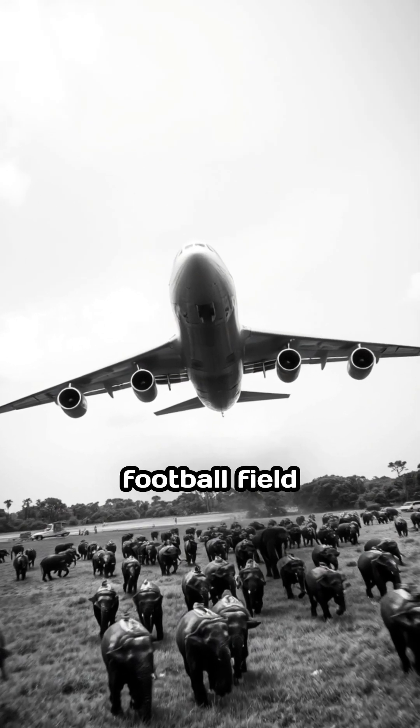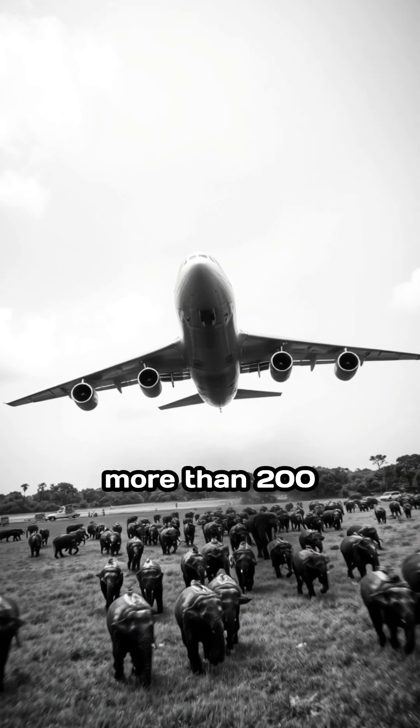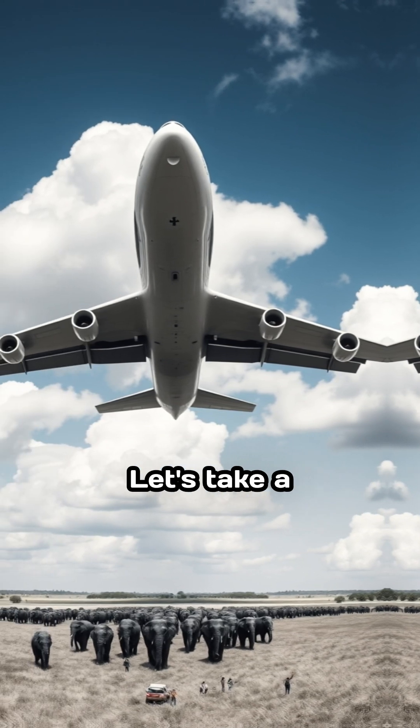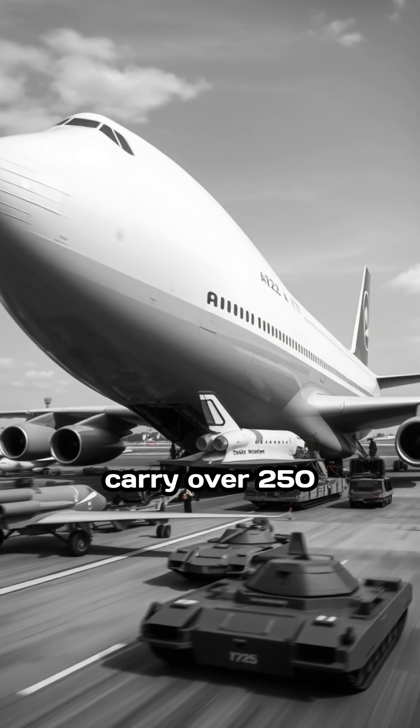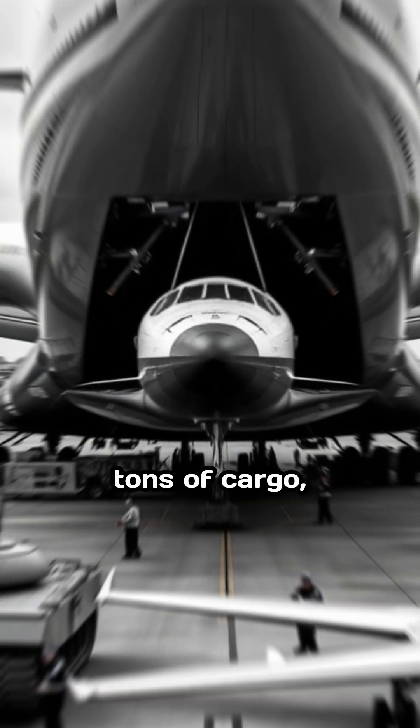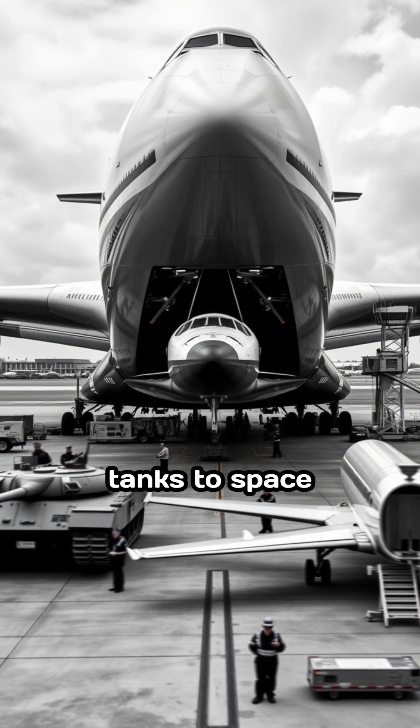Ever wonder how a plane the size of a football field carries cargo that weighs more than 200 elephants? Let's take a look inside the world's largest cargo plane. Meet the Antonov An-225 Mriya. This flying giant can carry over 250 tons of cargo — everything from military tanks to space shuttles.